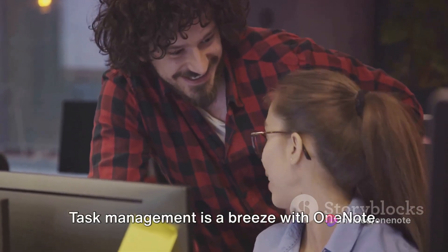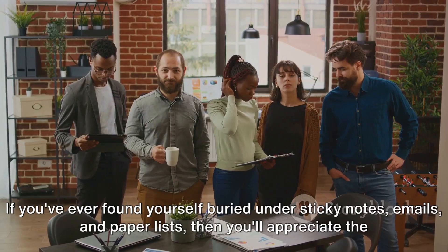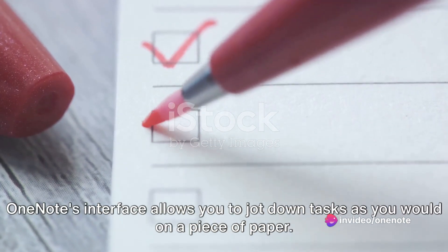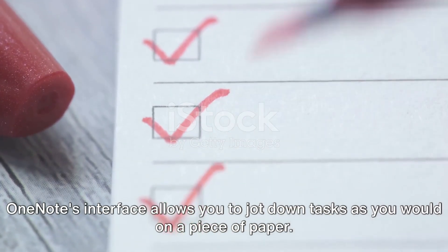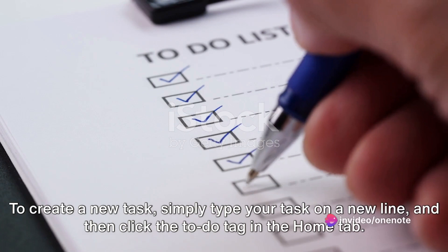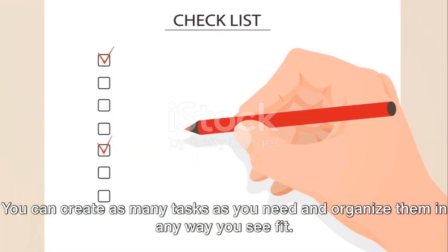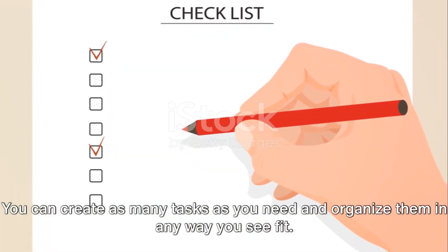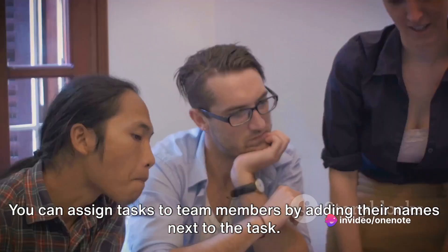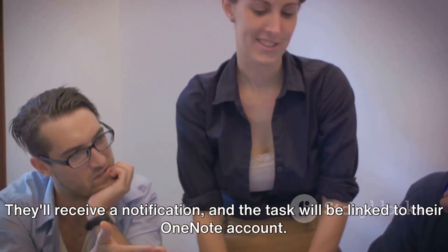Task management is a breeze with OneNote. If you've ever found yourself buried under sticky notes, emails, and paper lists, you'll appreciate the convenience and simplicity of OneNote's task management system. To create a new task, simply type your task on a new line and then click the to-do tag in the Home tab. A checkbox will appear next to the task — it's as simple as that. You can create as many tasks as you need and organize them any way you see fit. When collaborating with a team, you can assign tasks to team members by adding their names next to the task, then use the at symbol to tag them. They'll receive a notification, and the task will be linked to their OneNote account.